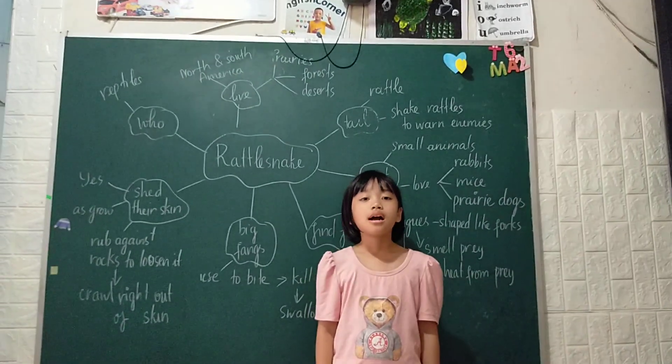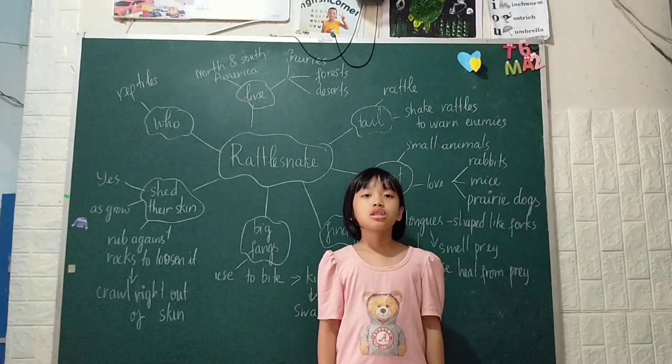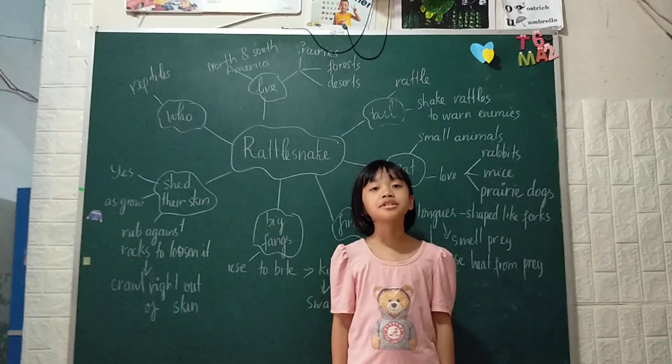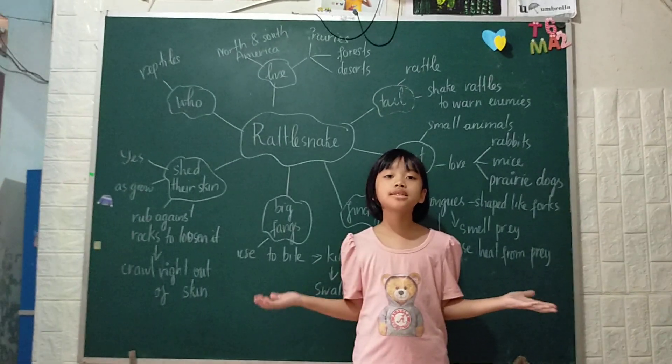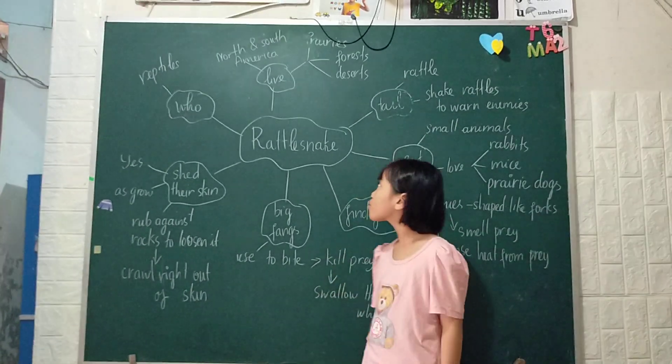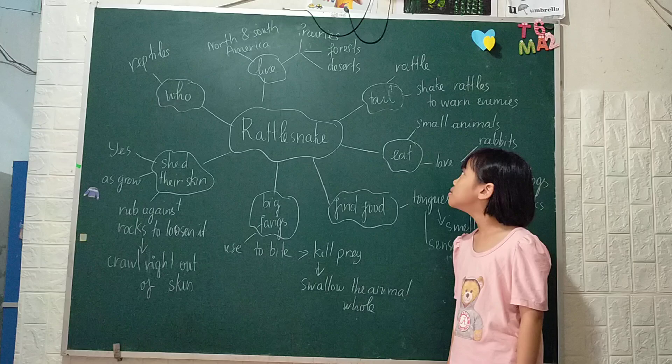Where do they live? They live in North and South America. They live in prairie, forest and deserts.